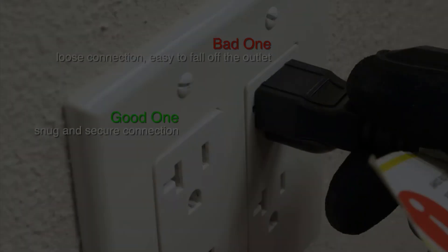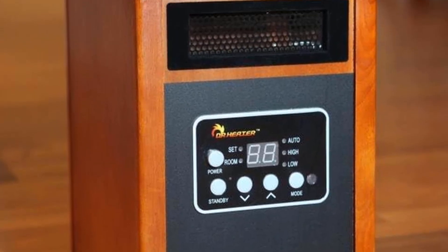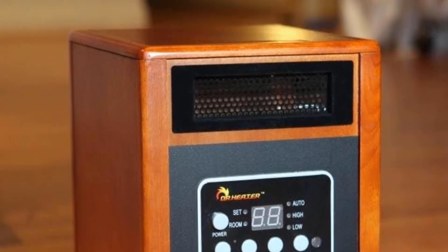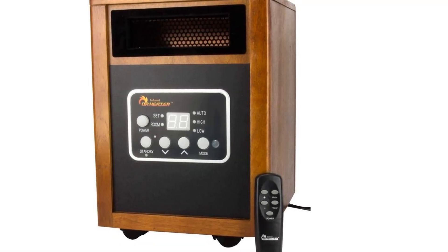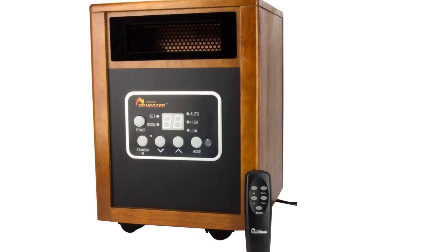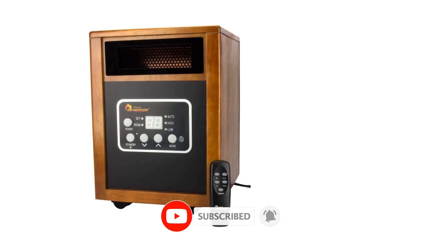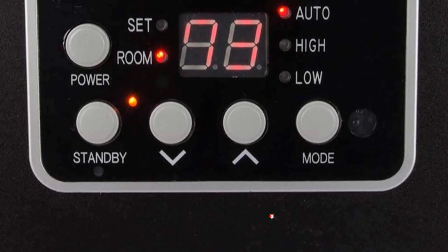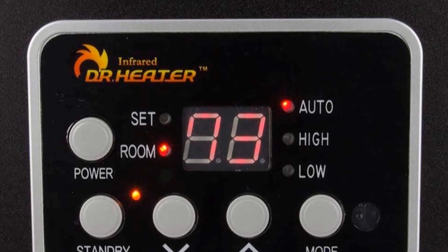Infrared heaters don't heat the air; instead, they heat objects. This heater's quiet fan made it feel like the heat permeated farther and made a difference in overall room temperature. It's also packed with features including standby, eco, low, and high power modes. The digital display shows the thermostat setting, which makes it easy to make adjustments based on comfort levels. This model's remote control allowed us to make comfort adjustments without getting out of our office chair. We appreciated that we could leave it on all day while we worked, and it would turn on and off as needed.